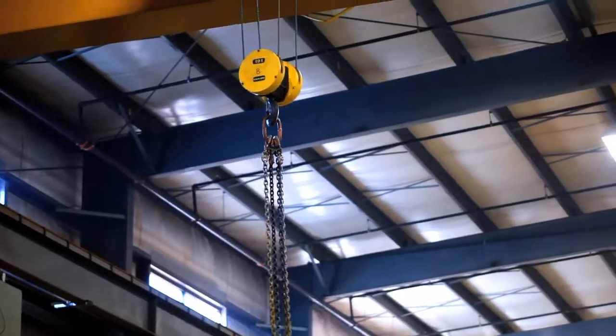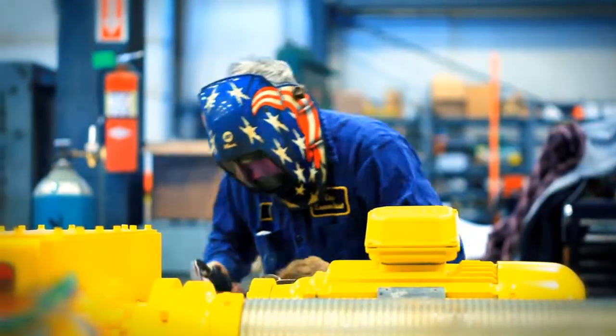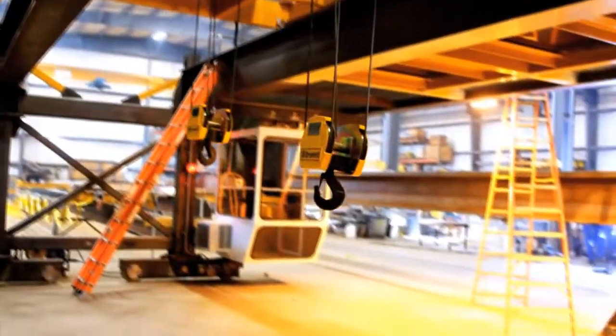Capco Crane & Hoist Incorporated is a material handling service company. We specialize in the sales, installation, manufacturing and inspection of indoor overhead bridge cranes and hoists for industrial companies throughout and beyond America.